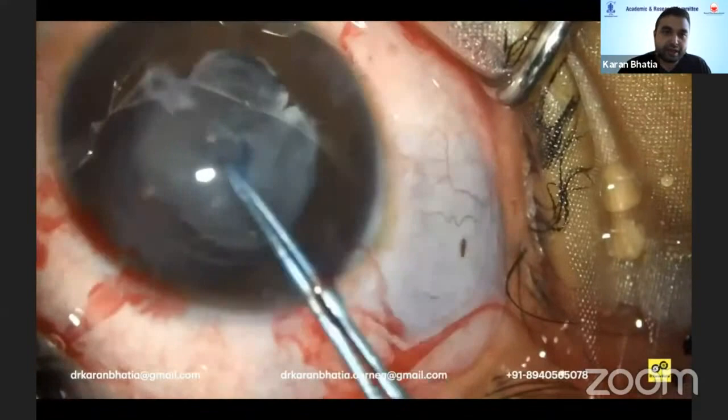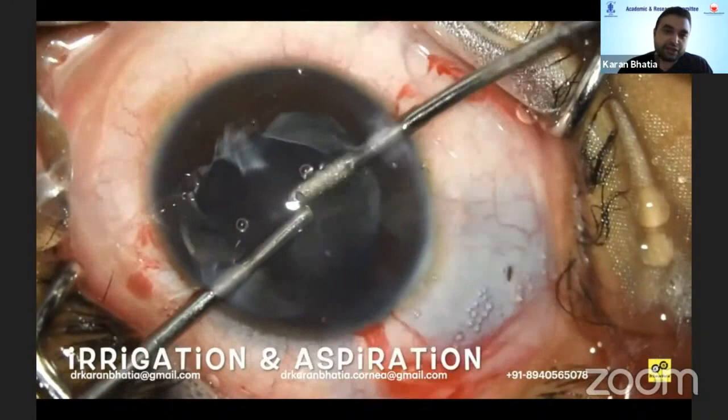Once this was done, IA was performed. These are soft nuclei — soft cataracts — so they just come out, and the IA was completed in the normal fashion.